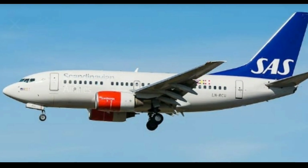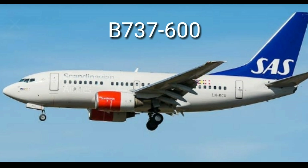The Boeing 737-600 flies at 830 kilometers per hour and has a range of 5,650 kilometers.